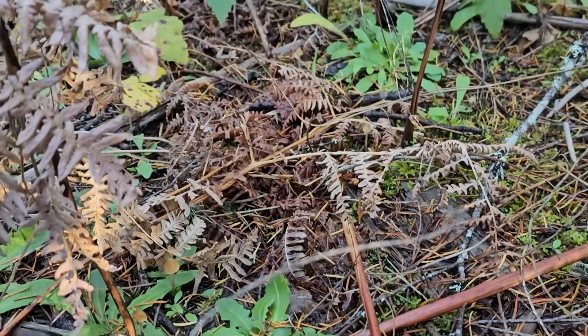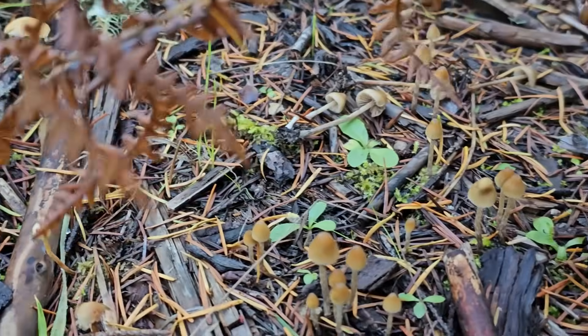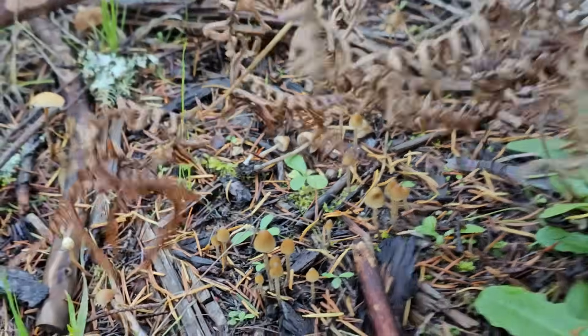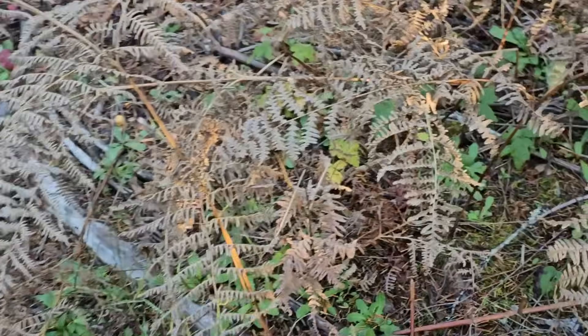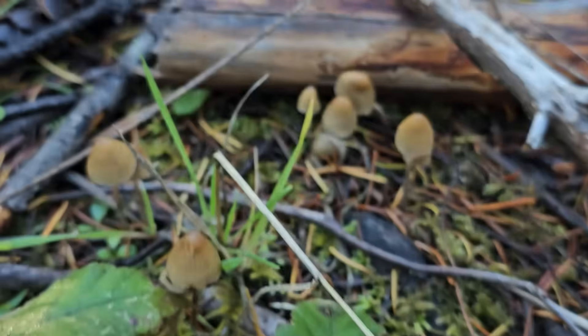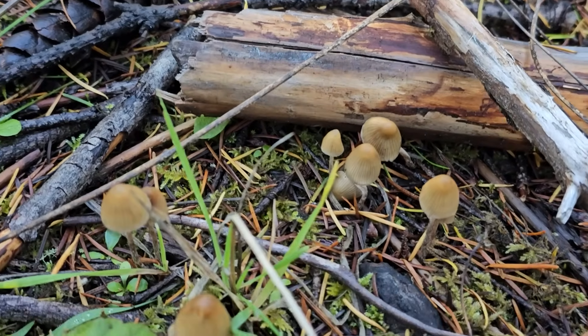Surprising to see those flushing again this late in the season. If you're out on the hunt for those, there's quite an array of them. Another nice grouping of Psilocybe pelliculosa here — there's a lot of them.